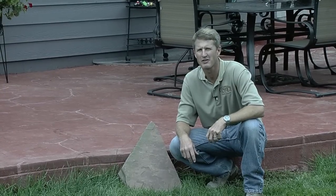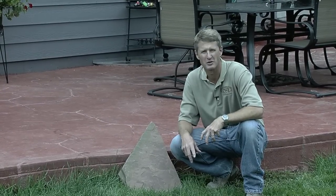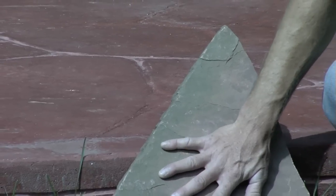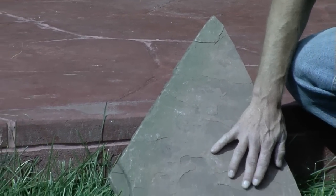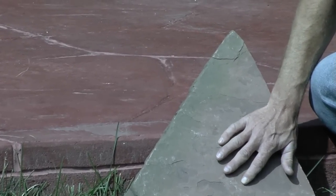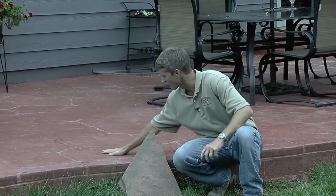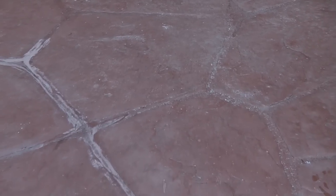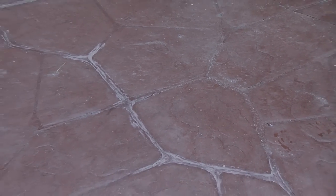When it comes to stamped concrete, color variation — or color in general — is really one of the most critical factors. You can see on this natural piece of stone, we have high and low color variation, nice texture. That's really what makes the difference between a good job and a bad job. You can see in our stamped concrete piece here, there's very little color variation, and it doesn't look very real. This adds a lot of stress for the homeowner.